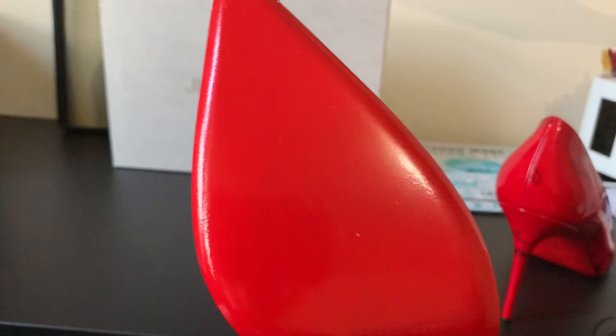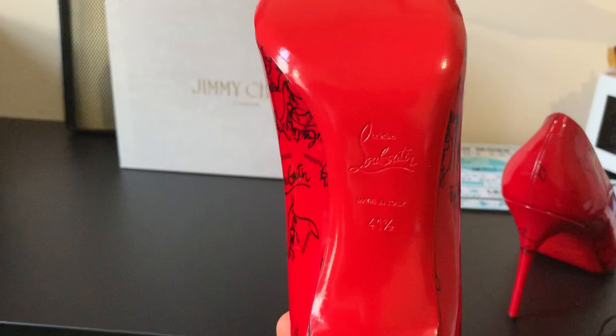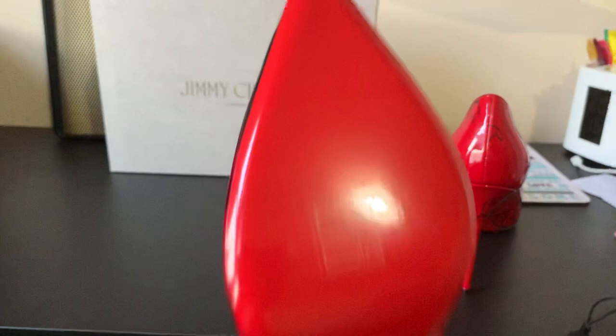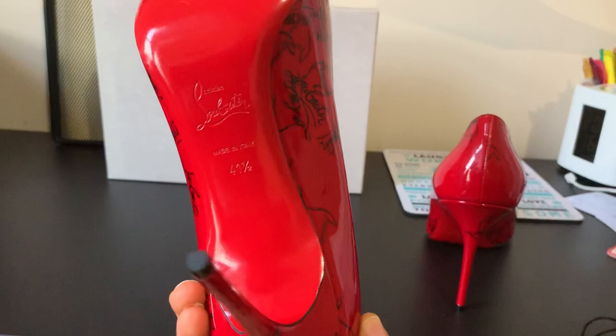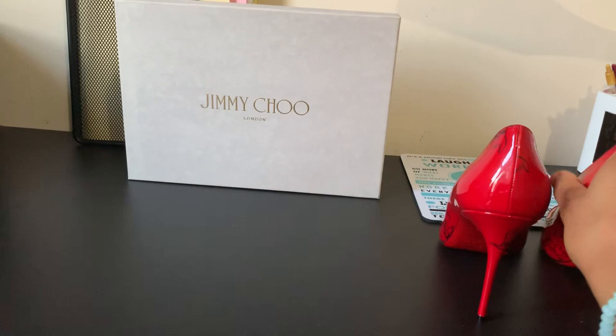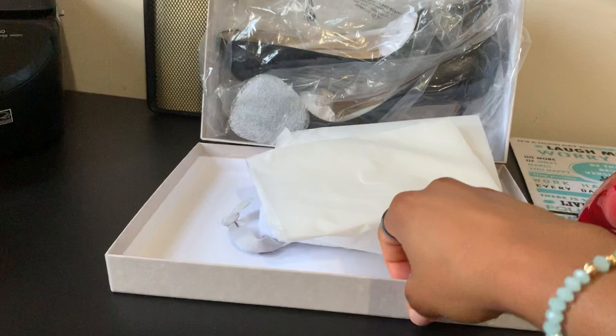Christian Louboutin, Paris. I got one size up — I usually wear a nine and a half but I usually go for ten. This one I got 41 and a half, which is 11 and a half in US. These shoes are very comfortable and very very beautiful. Look at this — the red bottom is just so perfect. Made in Italy, and the graffiti detailing with the black just makes it so much better.